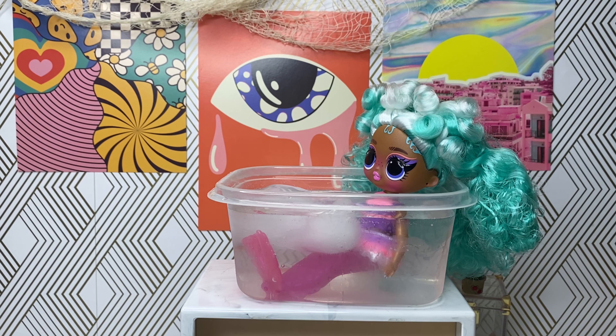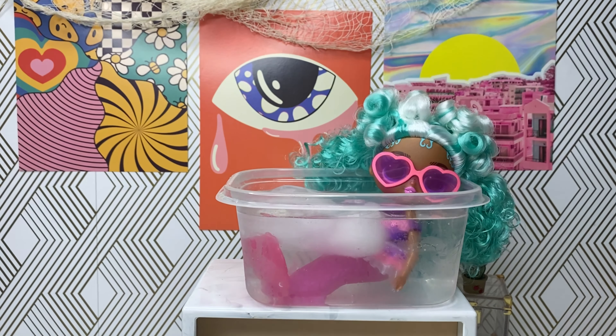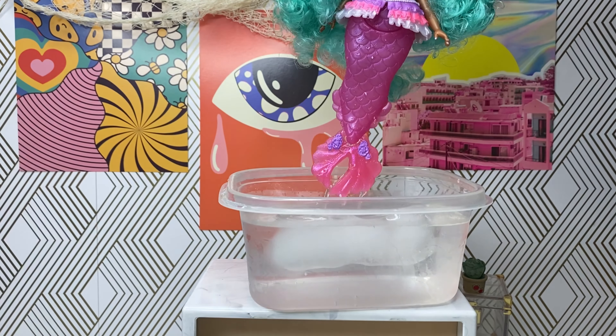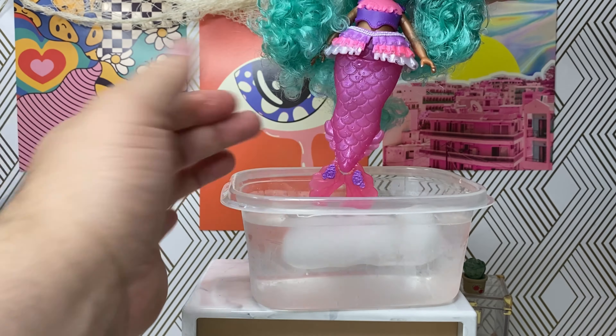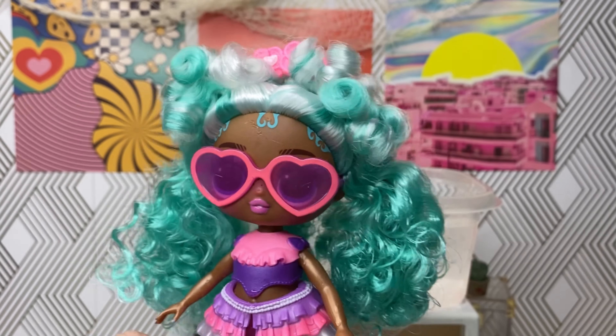She's just relaxing, giving me that face like she wants to be so cool. The water is cold, girl — you're freezing, aren't you? Of course it'll change back as soon as heat touches it. I like that — I like this line, I can't wait to collect the other ones.